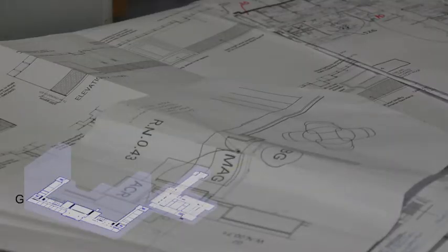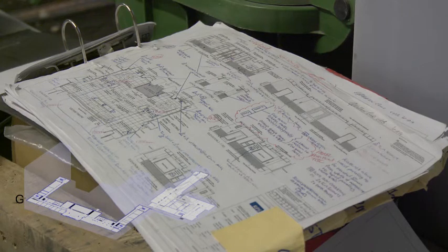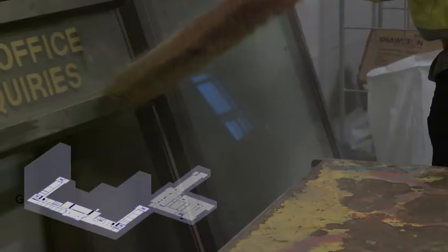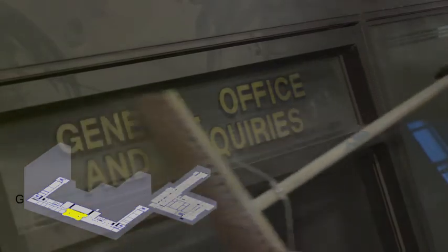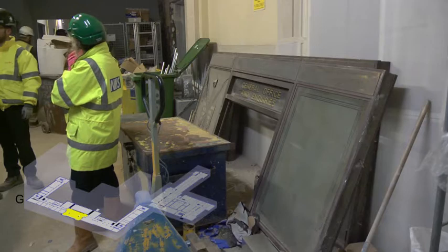Birmingham Health Partners have engaged the services of Glen Howells Architects to design the ITM, with Vinci Construction building it. The design of the state-of-the-art facility sensitively reflects its architectural heritage, and transforms that history into an iconic centre for translational medicine in Birmingham.